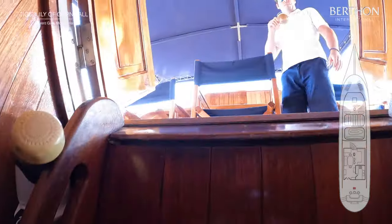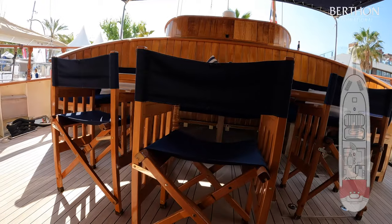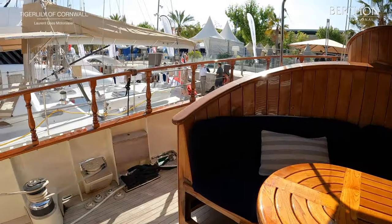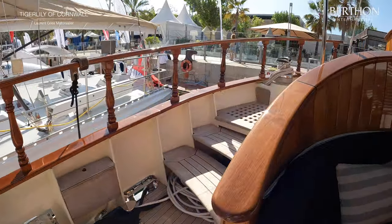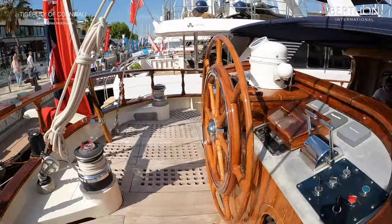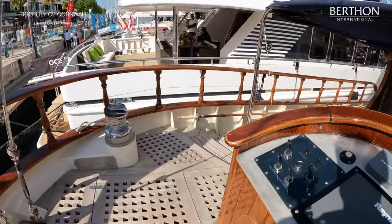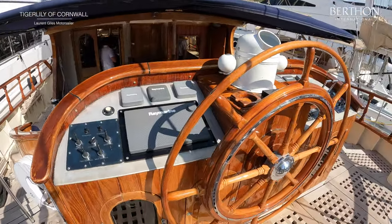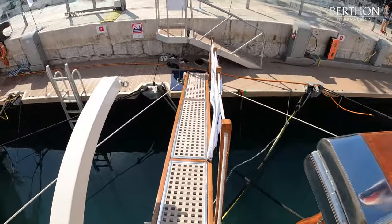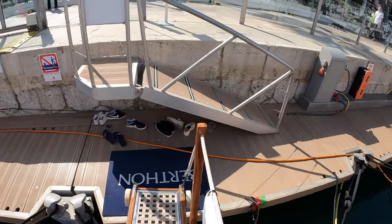And then we can go up the steps and out onto the aft deck — this is the crew access. Do you see what a lovely place this is? And how very private — very clever. And then we'll walk up the steps to the steering position. One last look. And then we'll take our leave of Tiger Lily of Cornwall, the exceptional 33-metre schooner.